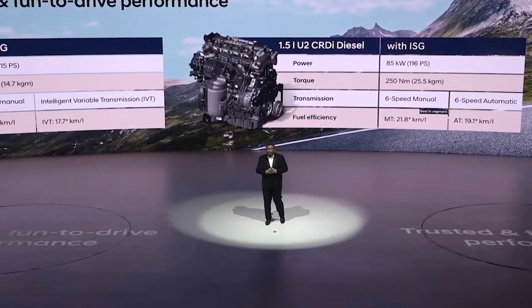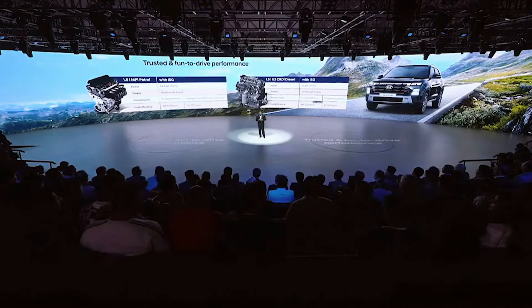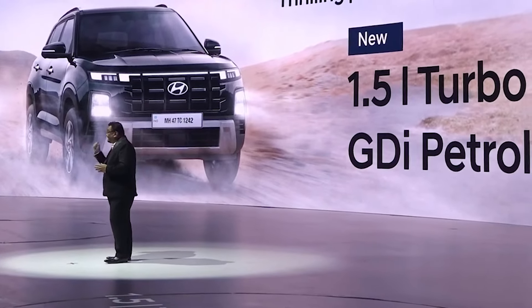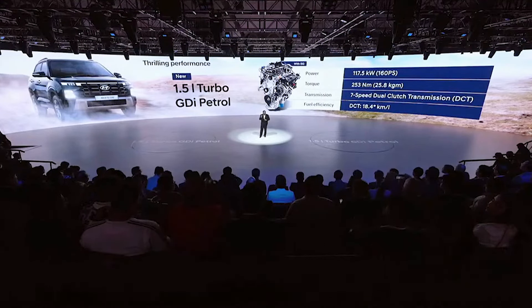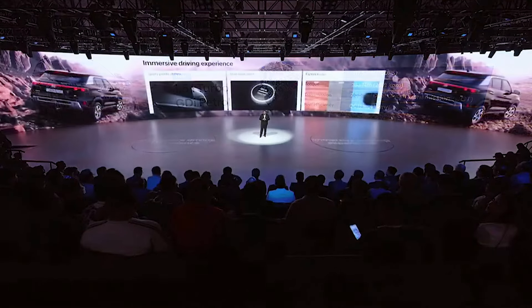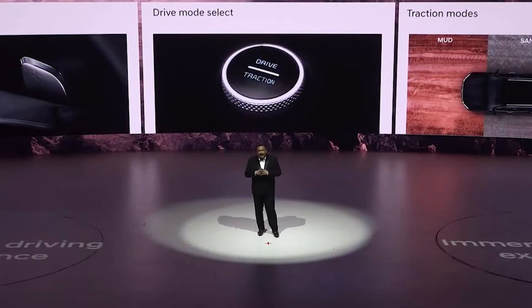Creta has always been known for its fun, and the new Hyundai Creta takes this legacy forward. The refined, powerful and proven 1.5-litre petrol and diesel engines are highly fuel-efficient and come with the option of manual as well as automatic transmission. For performance seekers, the power-packed 1.5-litre turbo GDI petrol engine generates 160 PS and 25.8 kgm of torque over a wide RPM range, fitted with a 7-speed dual clutch transmission. The new Creta also comes equipped with multiple drive modes, paddle shifters, and traction control modes tailored to individual driving preferences.